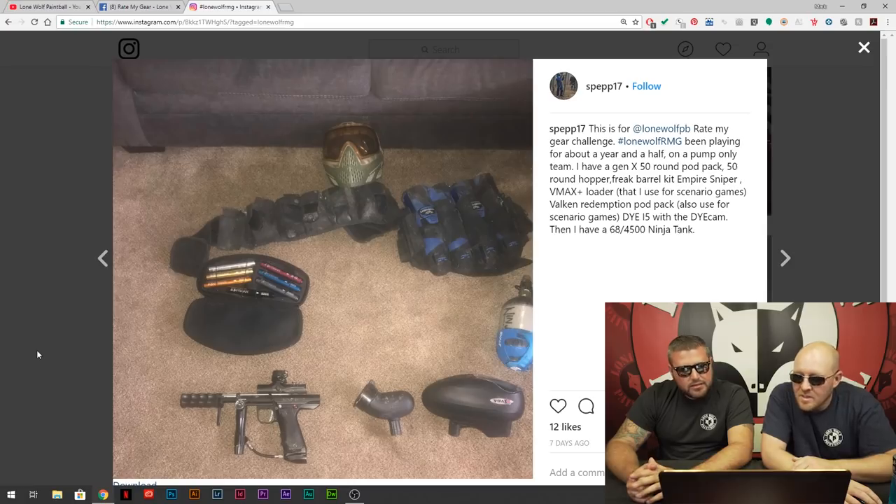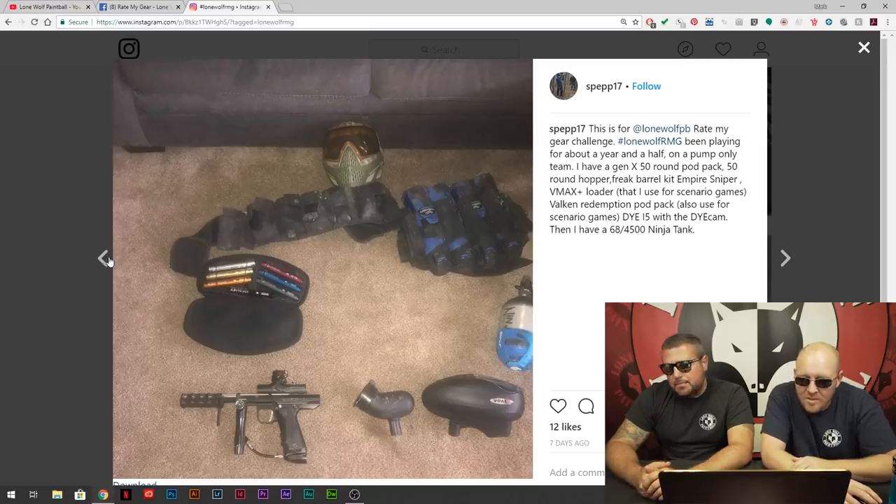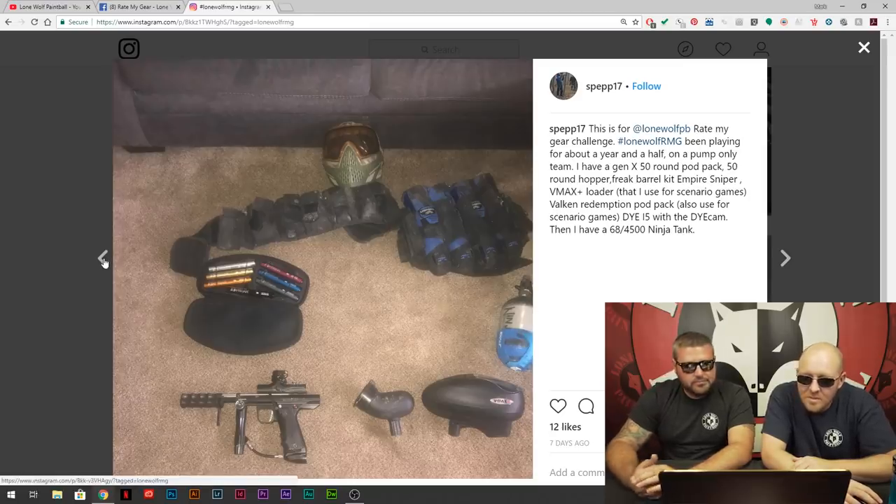Sep 17 — playing for about a year and a half, pump only team, Gen X, 50-round pack, 50-round hopper, free barrel kit, V-Max. He's doing it right — that's the way he wants to play. He's got the pump but he's got the good kit, great goggles, the pack, the Ninja tank. You're doing it right, my man. That's a big tank for only 50 rounds though.